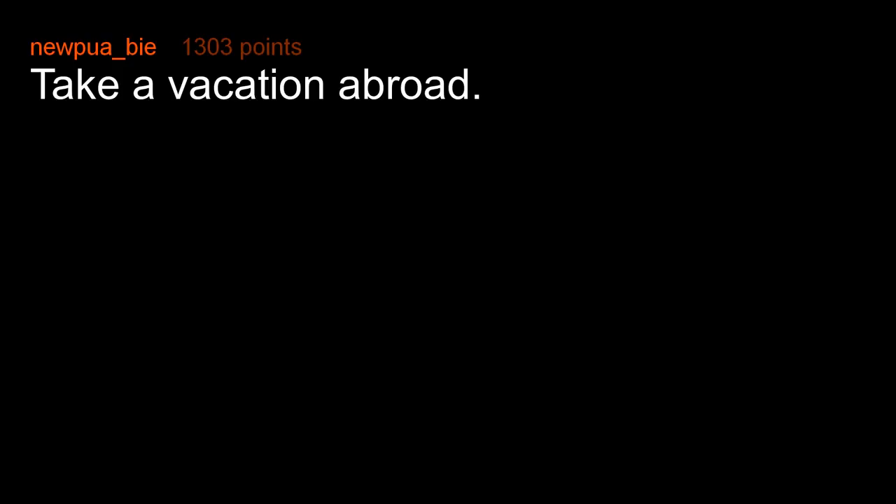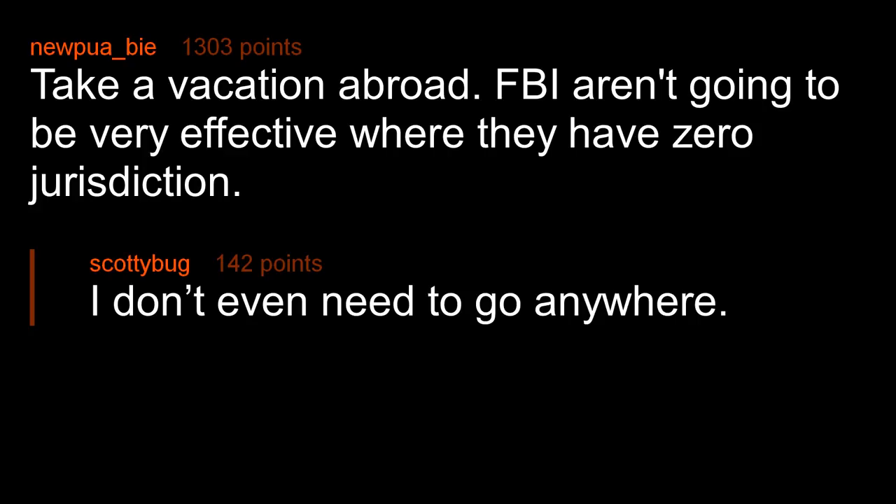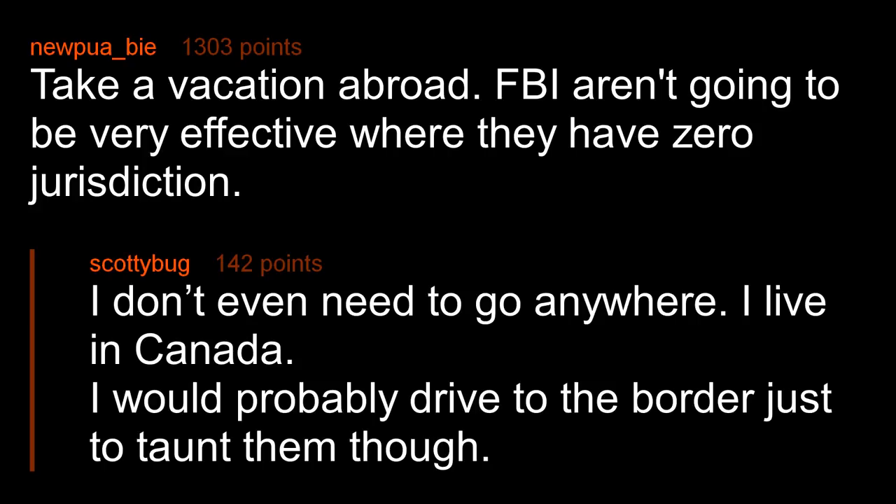Take a vacation abroad — FBI aren't going to be very effective where they have zero jurisdiction. I don't even need to go anywhere, I live in Canada. I would probably drive to the border just to taunt them though.